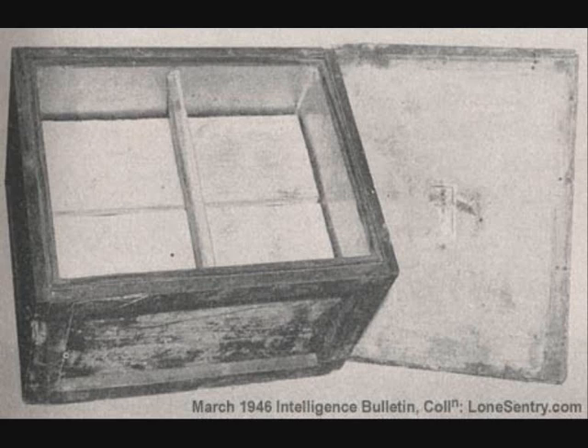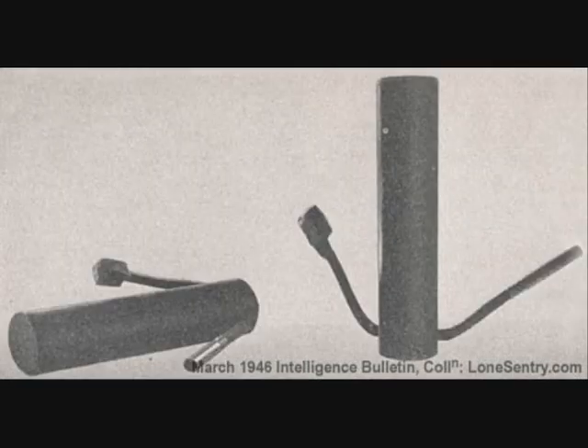These sites were marked by a conspicuous tree, bridge, house or similar object, whose permanence as an identifying reference point could be presumed. Later, depots were established in southern France, Belgium, Holland, and in Germany on the left bank of the river Rhine.